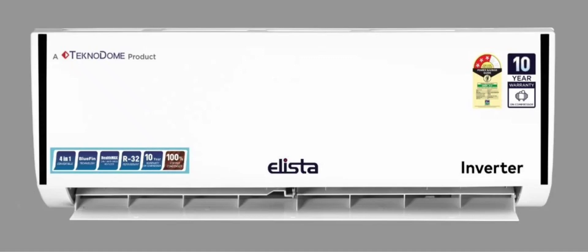For health and comfort, Elista's air conditioners include HealthMax technology with an anti-virus HD filter, sleep mode, and auto mode to maintain optimal room temperatures.